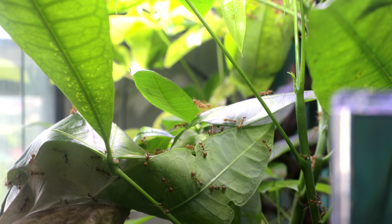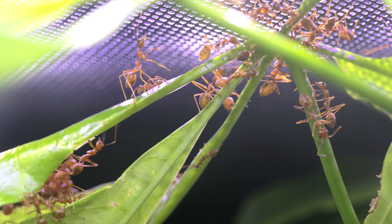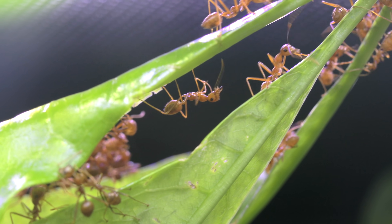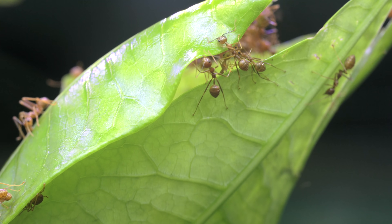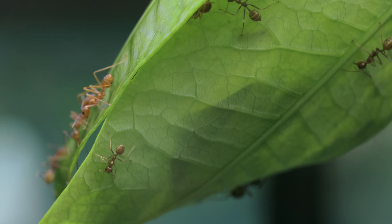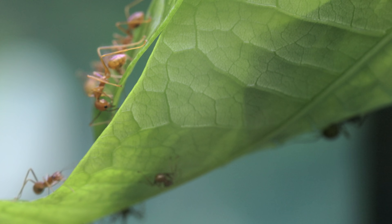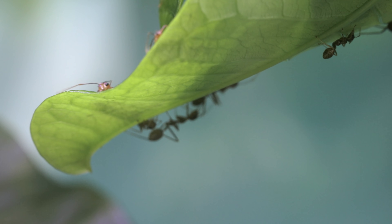If you look a bit further down, you'll see where they've decided to nest build their next leaf nest. Whoa! Ain't that just awesome, guys? I just love watching them build during this nest building process.